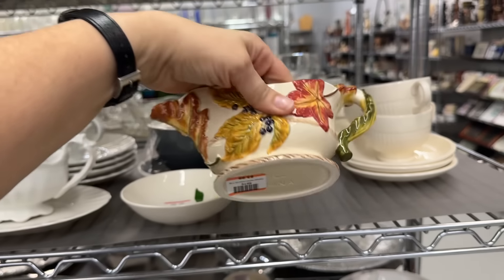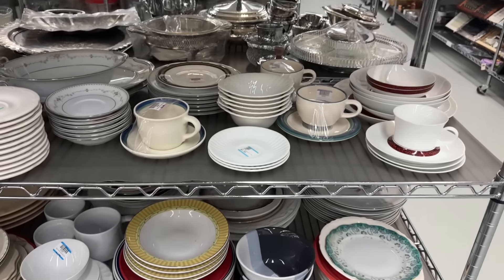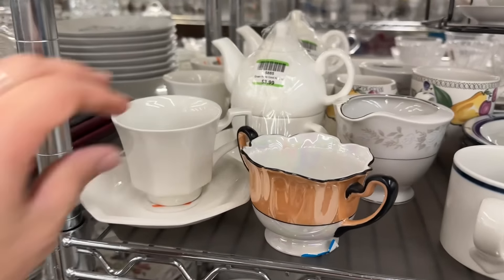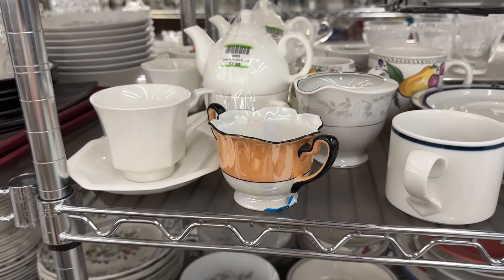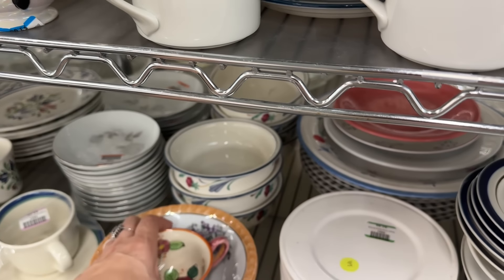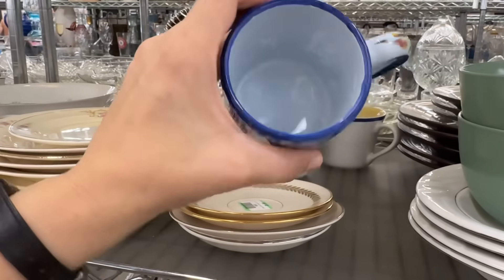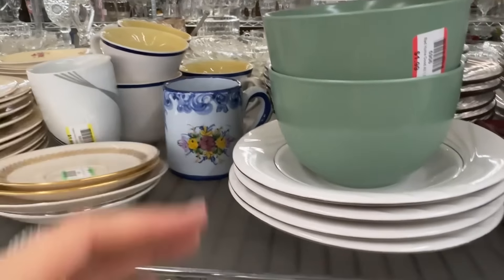I'm over here in the dishes. They've kind of moved some of their gravy boats to the front - smart move. $3.99, that is really pretty, for fall, for Thanksgiving. A little ironstone made in England with its saucer. I love that it's made in Japan. I think this is really pretty - made in Portugal. Very pretty.